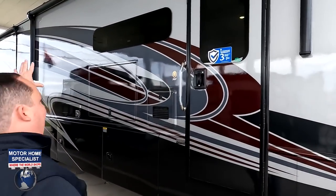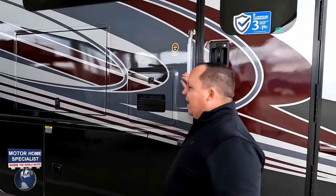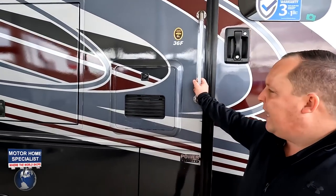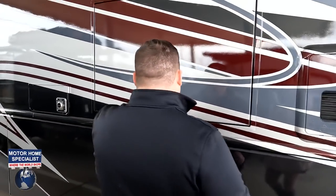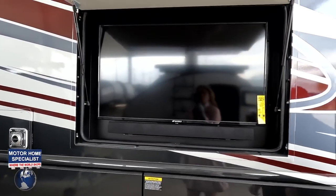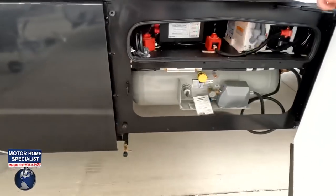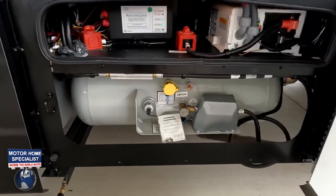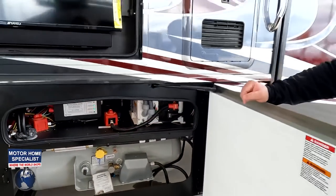Coming down the side, full body paint is standard on the Vacationer, which is very nice. Frameless windows, and right here is your Truma instant hot tankless water heater. And right here we do have a TV on the outside with a sound bar.